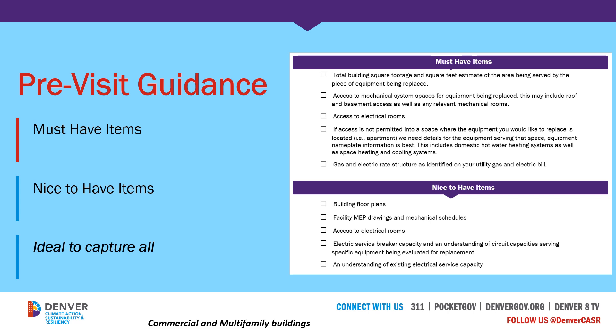Now we want to talk about the pre-work that goes into this before actually completing an Electrification Feasibility Report. We've developed what we call our pre-visit guidance — a guide to help you communicate with building owners and their facilities teams to get as much information as possible before you do a site visit. Before you go out measuring and inspecting to produce your bid, you want to have as much of this information as possible. Our guidance is split into two sections.